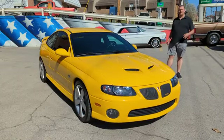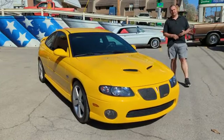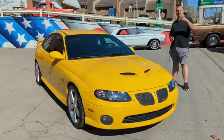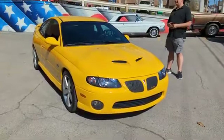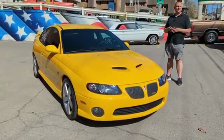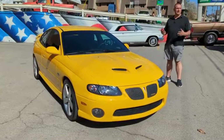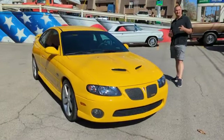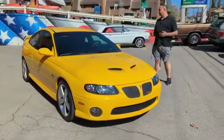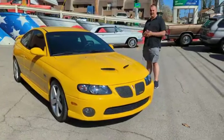This car came in to us from the Florida area. A gentleman had moved from Illinois down to the Fort Myers or Fort Lauderdale area, and said he just couldn't drive his car every day and put the miles on it, so he did trade it on a new Acura ILX. We ended up with it from the Acura dealer.